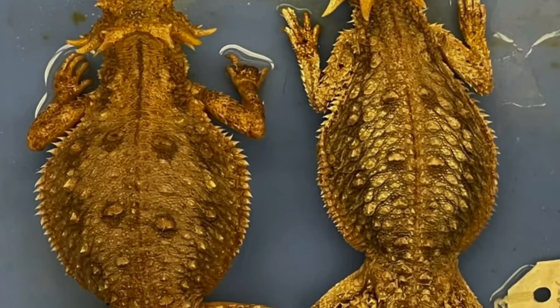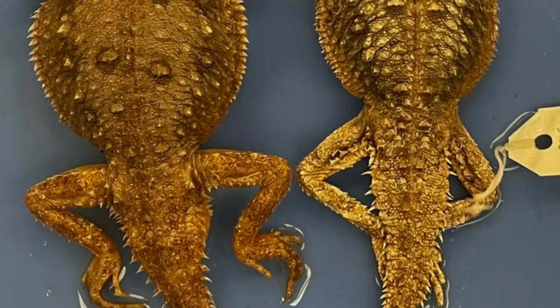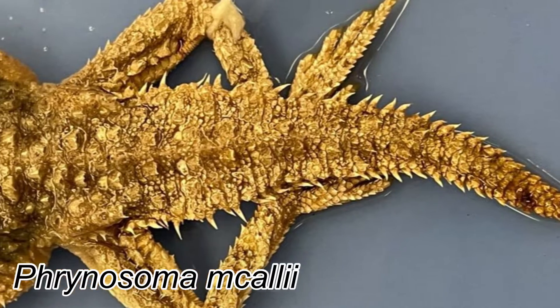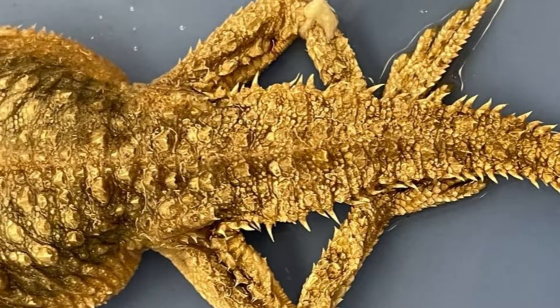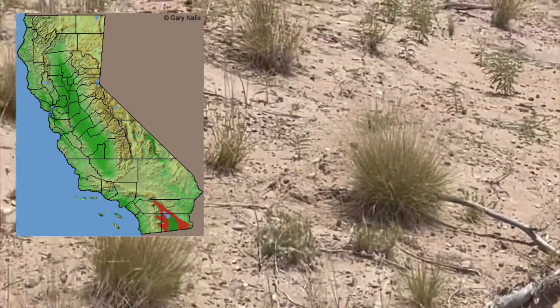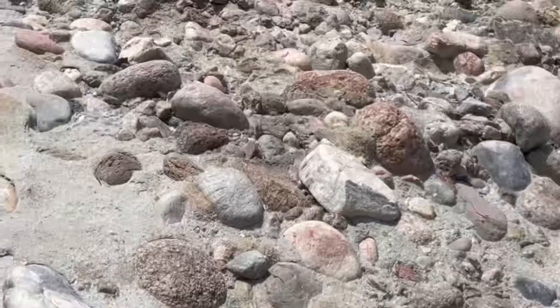The last lizard I will talk about is also a species of special concern: the flat-tailed horned lizard, Phrynosoma mcaulii. I have not come across one in the wild and only have these specimens to view thanks to my herpetology class. These guys have a limited range in the Colorado desert from the Coachella Valley south through the Imperial Valley in sandy desert, hardpan, and gravel flats.